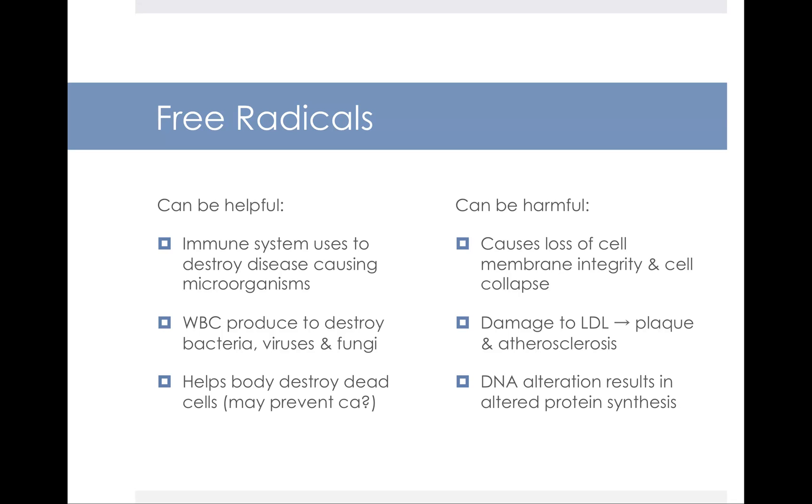In some cases, a little bit of free radicals can be helpful. Your immune system uses them to destroy disease-causing microorganisms. Your white blood cells produce them to destroy things like bacteria, viruses, and fungi. And they might even help prevent cancer in some cases, because they help destroy dead cells.